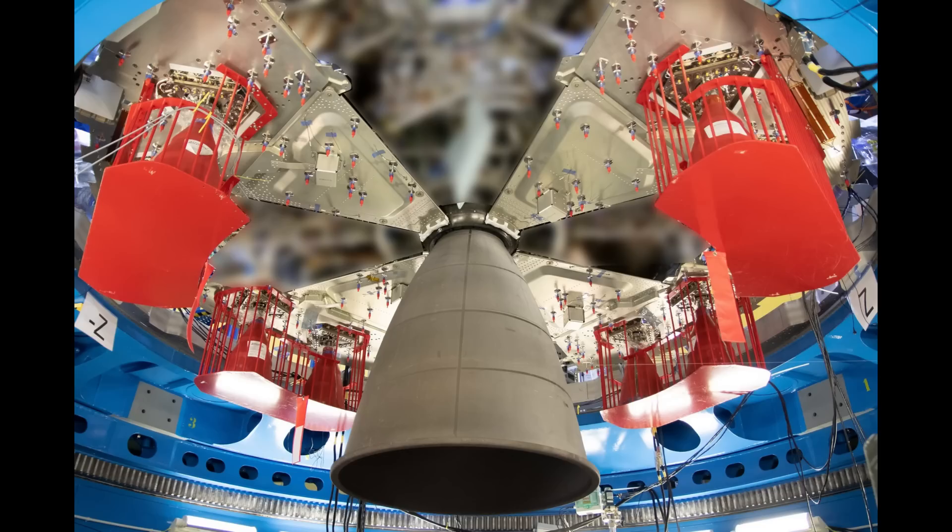After that, Aerojet Rocketdyne has been given the contract to build the replacement engine, currently called the Orion main engine. I expect it will be a modernized copy of the AJ10-190 — the main difference being that these engines were designed 50 years ago and manufacturing techniques have changed a lot since then. So I expect we're going to see some 3D-printed parts and different fabrication systems used for the nozzle sections, but the AJ10 will probably continue to live on in spirit.